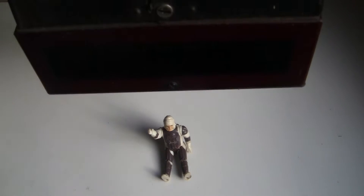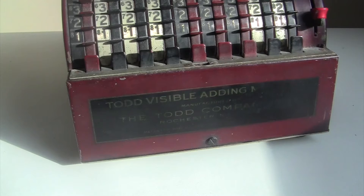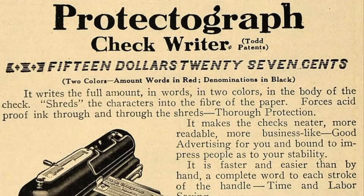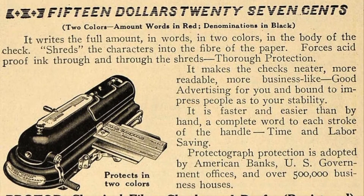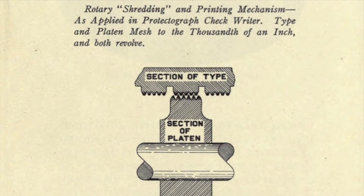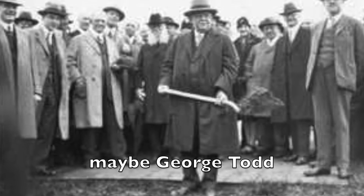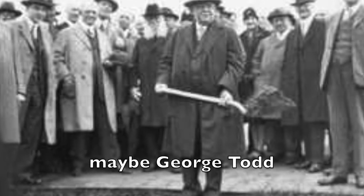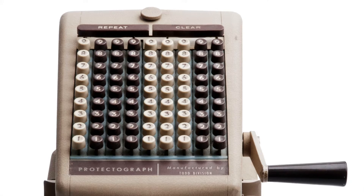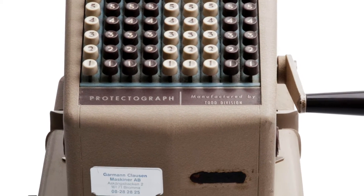It's heavier than it looks, so try not to drop it — the machine will probably be fine, but it'll hurt whatever it lands on. This machine was made by the Todd Protectograph Company in Rochester, New York. The Todd company was founded by George Todd, who invented a device called the Protectograph — a machine for officially stamping numbers on paychecks. It was really successful and turned George Todd into a local celebrity, and he ended up giving lots of money to the University of Rochester, which named some buildings after him.